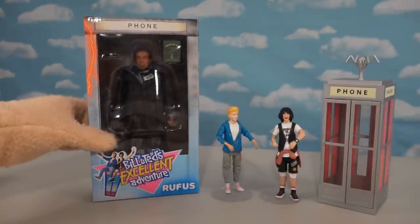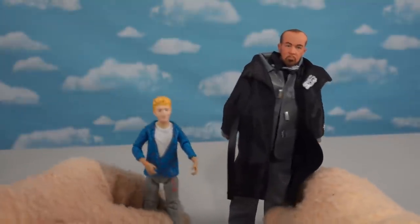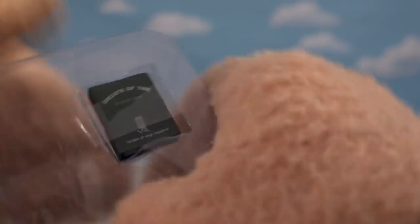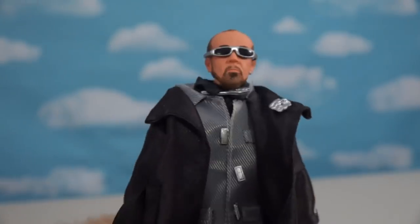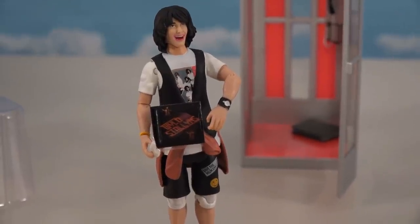We did manage to get a figure of Rufus by Neca Toys — unfortunately it's about two times as big as the other guys, but let's open it up. Here we have the cool figure of Rufus and he looks super detailed; that face sculpt looks dead-on. They made this figure big enough to give him actual clothes — he's got like ten layers on! He's about four inches taller than the Incendium figures. His accessories include a Circuits of Time book, a phone book for the phone booth, and his cool Rufus glasses. We also get a Wild Stallions record as another accessory.